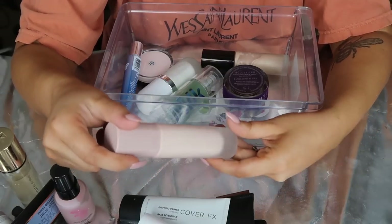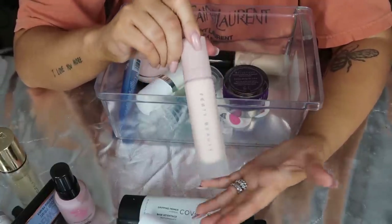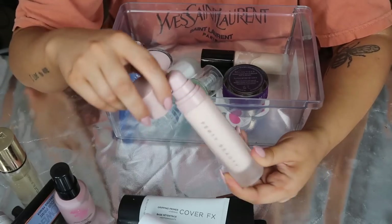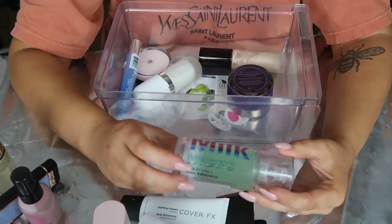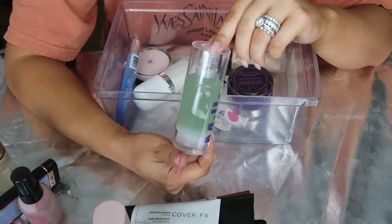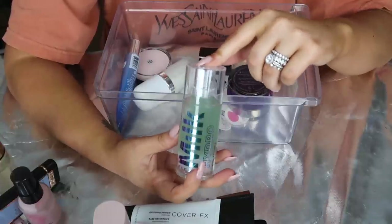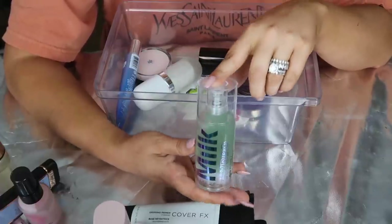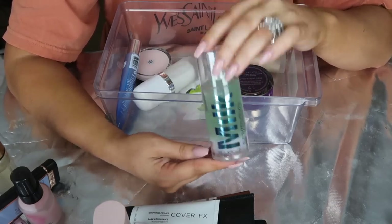Then we have Fenty Beauty Pro Filter Instant Retouch Primer - the mattifying one. I can't decide if it works or if it's just okay. I do keep it because I haven't had any issues with it, but I'm not obsessed. I'll keep it because there's still a decent amount in there. Next up is the Milk Makeup Hydra Grip Primer. I was obsessed with this for a long time - this is my second one. I think I'm really going to love it in cooler weather because it wasn't mattifying enough in summer, but in winter when I'm more dry it's going to be so hydrating and make my makeup last long.